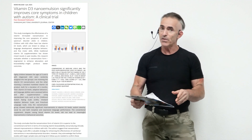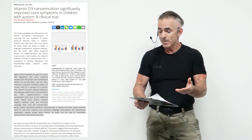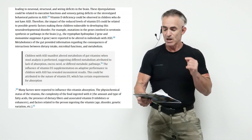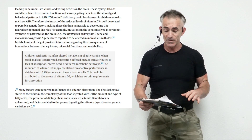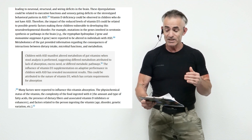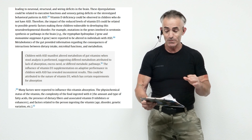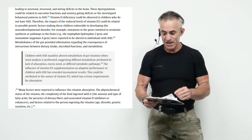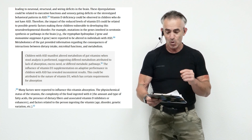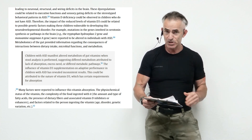I don't want to get into confounding or publisher bias, but there's something there. Children with autism spectrum disorder manifest altered metabolism of gut vitamins when stool analysis is performed, suggesting different metabolism attributed to the lack of absorption, excess need, or different metabolic pathways. The influence of vitamin D3 supplementation on adaptive performance in children with ASD has revealed inconsistent results.